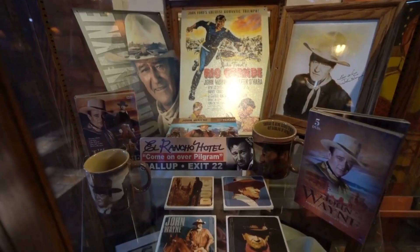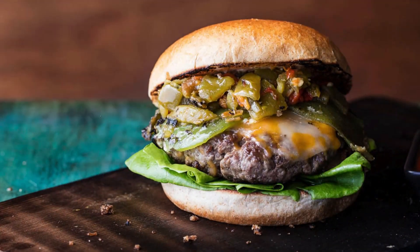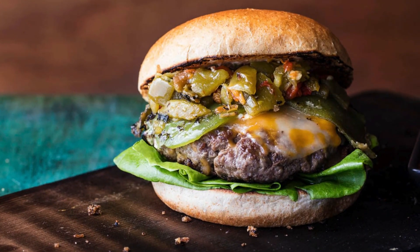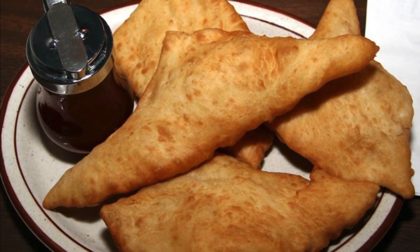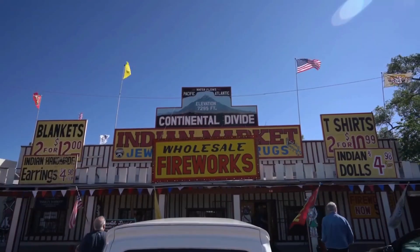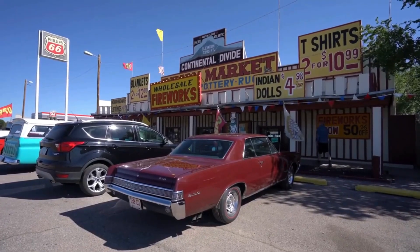Experience the pinnacle of New Mexican cuisine at Albuquerque's Frontier Restaurant. This legendary eatery is where you can savor incredible green chile cheeseburgers or treat yourself to a warm and tasty sopaipilla, a delightful fried bread specialty. You can also let your inner child run free at the whimsical souvenir shop nestled inside a towering Native American teepee.